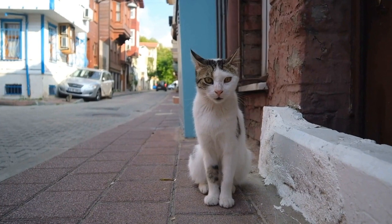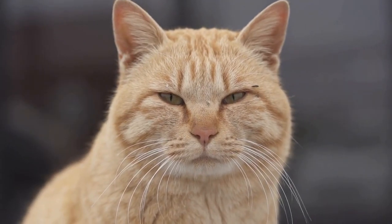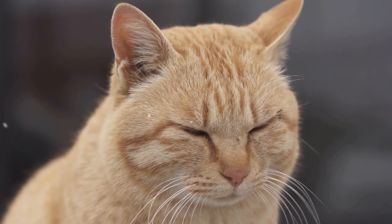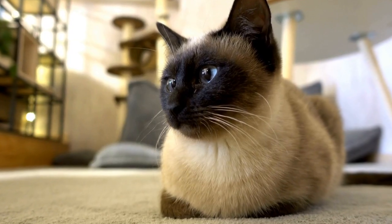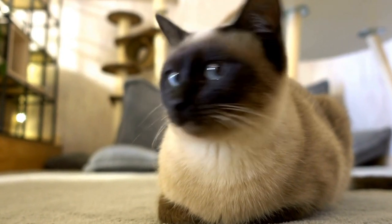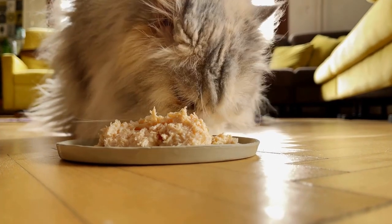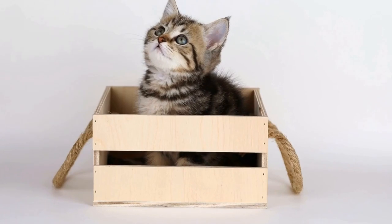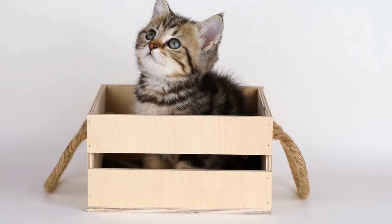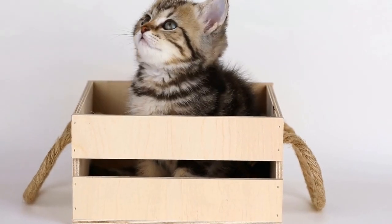Cats have various ways of enjoying radiator warmth. One common behavior is the loafing position, where a cat tucks its paws underneath its body and curls up into a ball. This position maximizes body contact with the warm surface of the radiator, allowing the cat to absorb as much warmth as possible. Cats may also stretch out along the length of the radiator, using it as a cozy bed. Some cats even enjoy pressing their entire body against the warm surface, indulging in the heat and comfort the radiator provides.